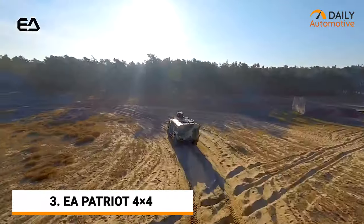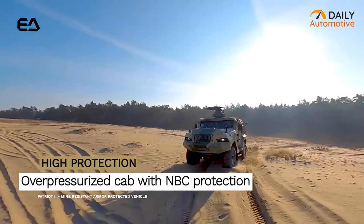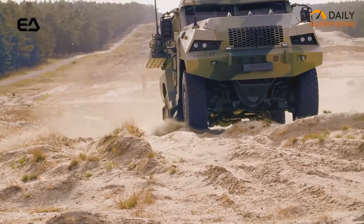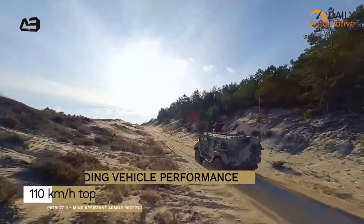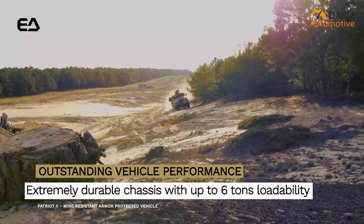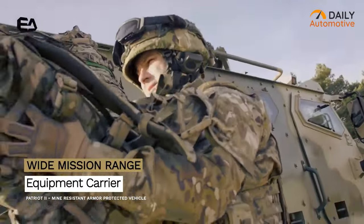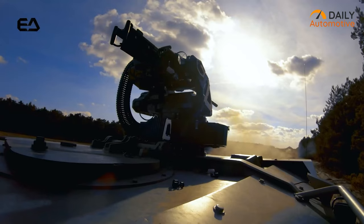The EA Patriot II is a medium-class armored wheeled combat vehicle designed for versatility and functionality across a wide range of missions. With its mine-resistant armor and NATO standard Level 3 ballistic protection, this vehicle is built to withstand the toughest environments. The Patriot II delivers outstanding performance with a top speed of 110 kilometers per hour, and an extremely durable chassis that can handle up to a 6-ton load. Additionally, its equipment carrier capability makes it perfect for reconnaissance missions, and it comes equipped with up to 30mm remote-controlled weapons stations and 7.62–14.5mm manned turrets.